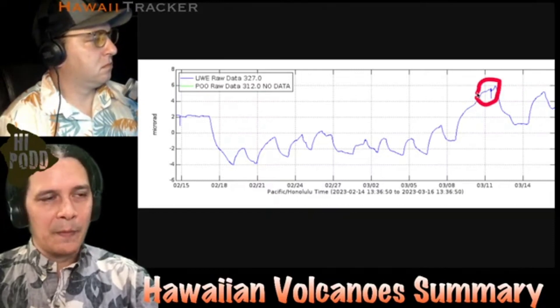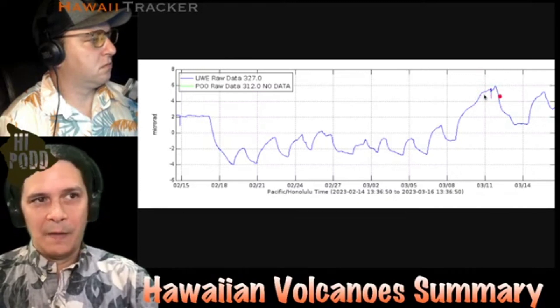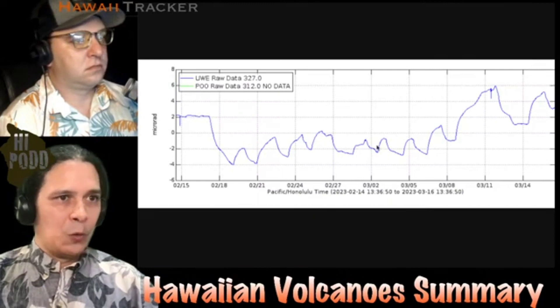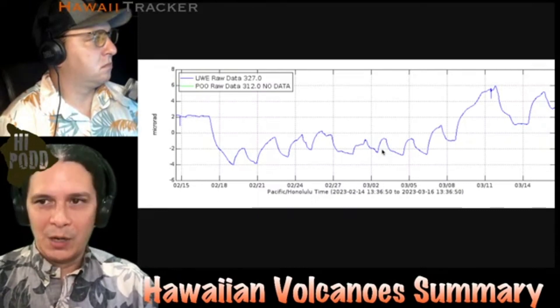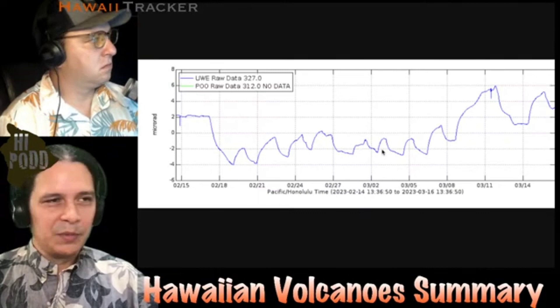The long-term prognosis doesn't look a whole lot different really, because it didn't change much as far as the surface tilt is concerned. Magma is still coming into the volcano and still pressurizing underground, so it's just a matter of time to see what it will do next. You can tune into our full update if you want to hear all the details.